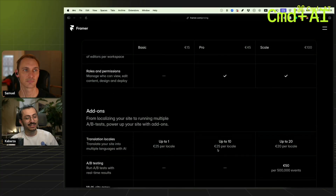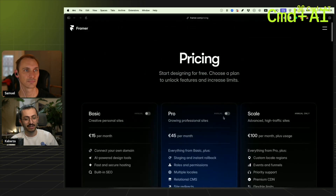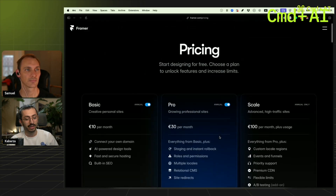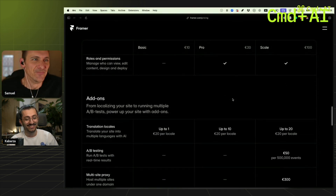Translations cost 25 euros per locale. Annually it's a little bit better — 40 bucks per editor — but it's still really bad. Most people think of their website in multiple years, not multiple months.